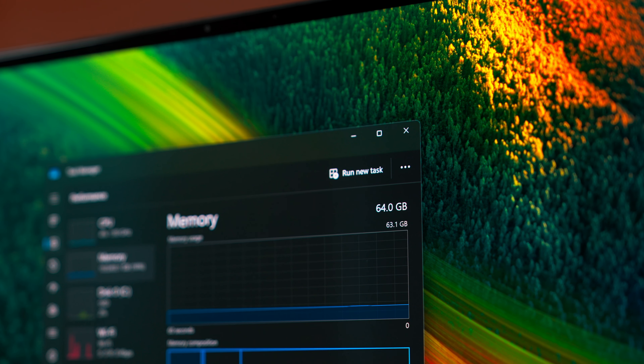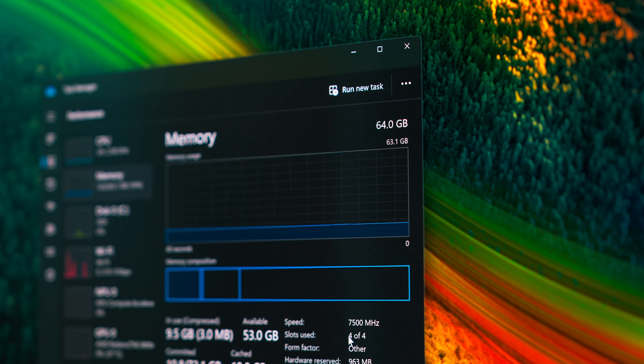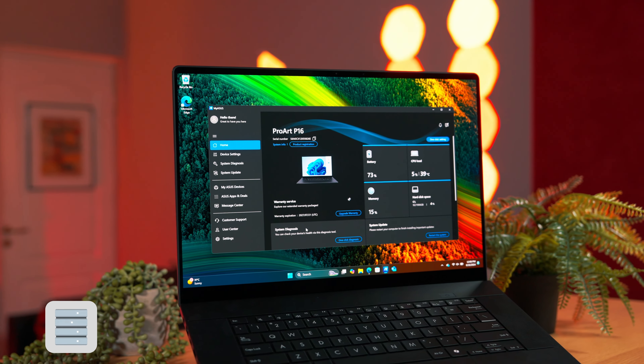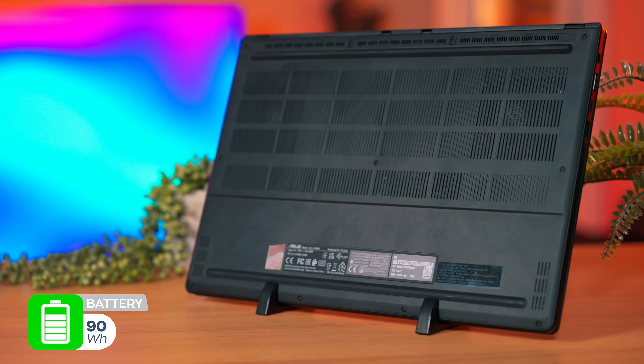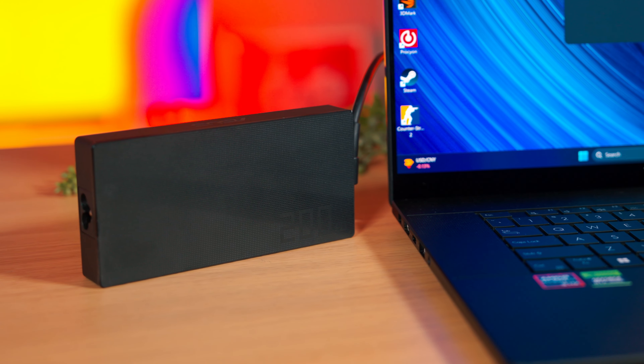The ProArt P16 also has a dedicated graphics card — an RTX 4070, the laptop version — which has enough horsepower for design, engineering or video editing, and it crushes many of those fancy SoCs. The RAM is 64GB of DDR5 at a frequency of 7500MHz, which is rare to find in a laptop these days, and I don't think you'll need more than that now or in the years to come. Data storage is handled by a 2TB PCIe 4 SSD that is not soldered to the motherboard, so there's the possibility of an upgrade if you need more than 2TB.